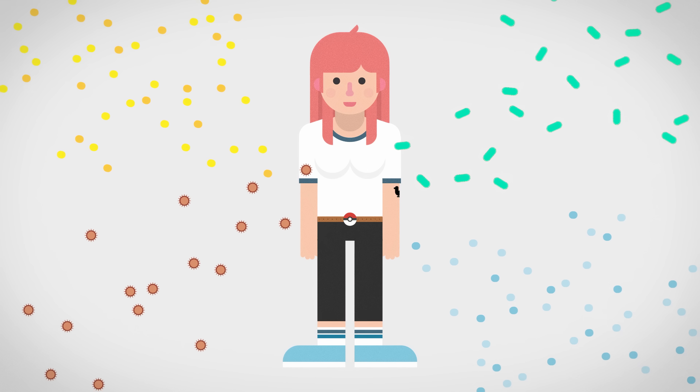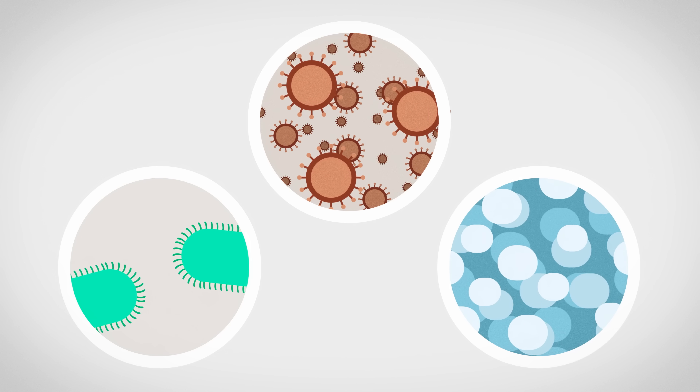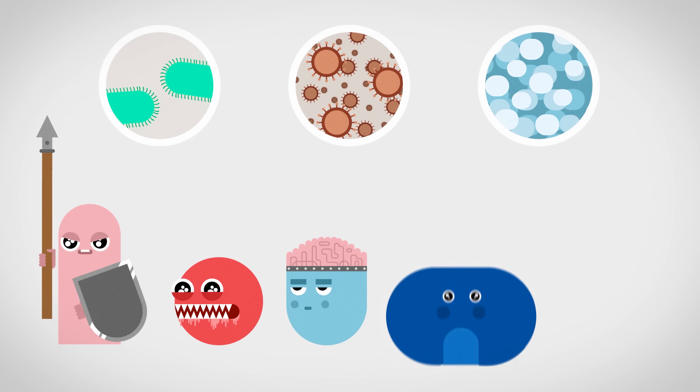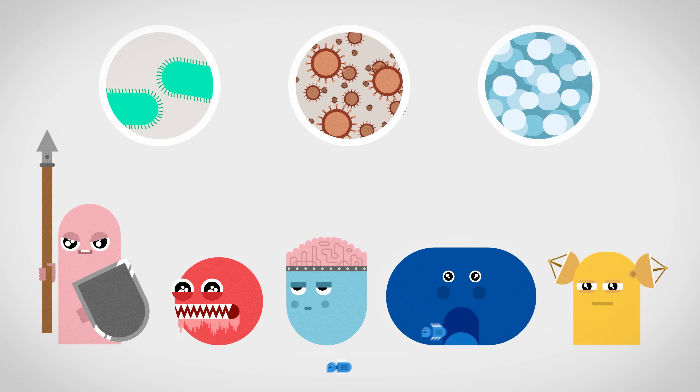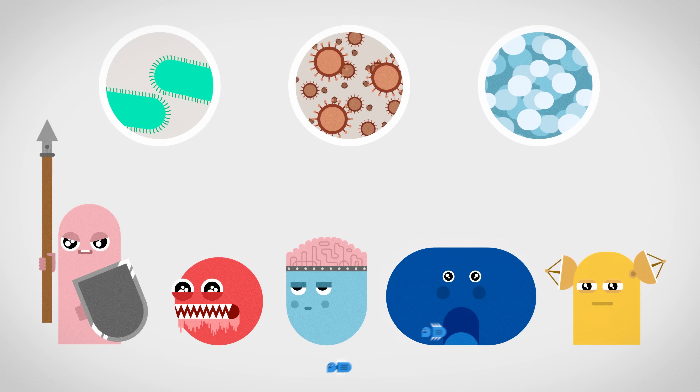Every second of your life you are under attack. Billions of bacteria, viruses and fungi are trying to make you their home. So our bodies have developed a super complex little army with guards, soldiers, intelligence, weapons factories and communicators to protect you from, well, dying.